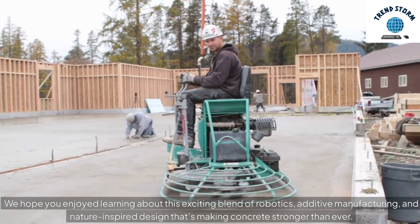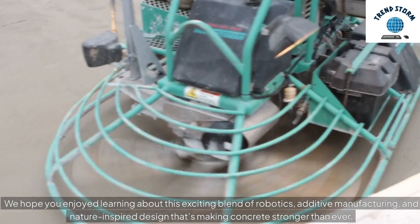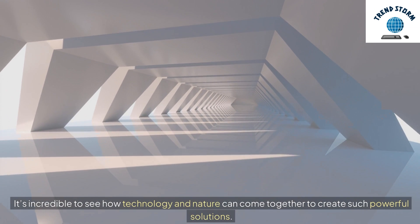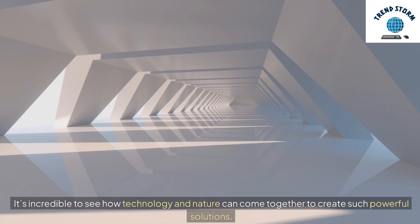We hope you enjoyed learning about this exciting blend of robotics, additive manufacturing, and nature-inspired design that's making concrete stronger than ever. It's incredible to see how technology and nature can come together to create such powerful solutions.